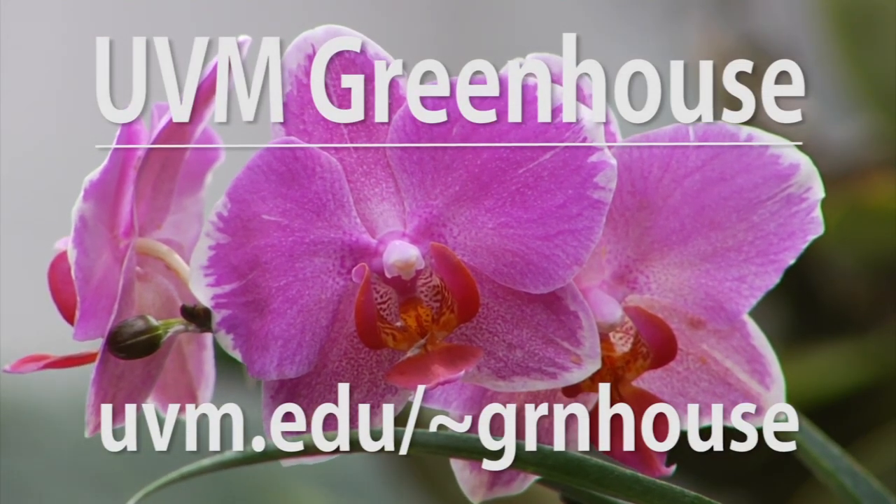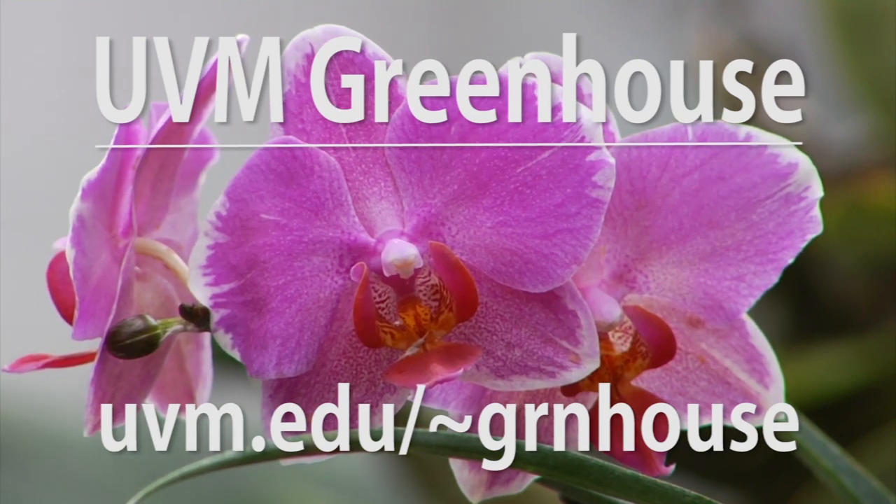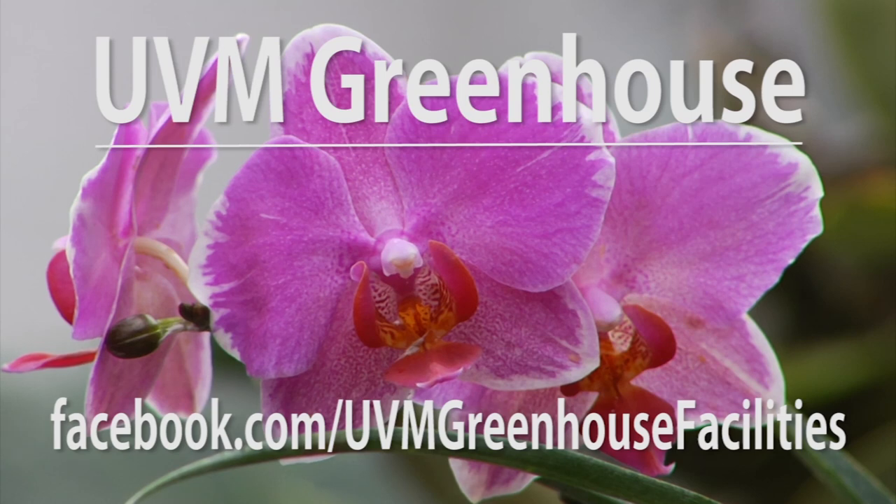Opportunities for teaching, a lot of plants — how can people find out more? The greenhouse is open to the public Monday through Friday from 8:30 to 4:30. Unfortunately we are not open on weekends. People can visit our website at uvm.edu/greenhouse spelled G-R-N-H-O-U-S-E. They can also find us on Facebook under UVM Greenhouse Facilities, all one word. Or they can just Google it — if they search greenhouse, we will pop up. Well, thank you so much, Colleen, for all your time and this great overview. Thank you for watching Across the Fence. For University of Vermont Extension, I'm Leonard Perry.